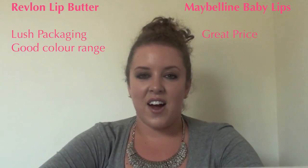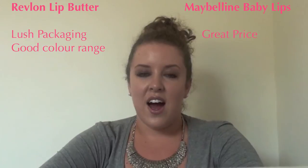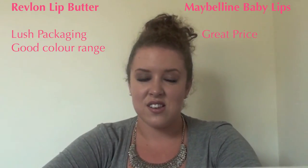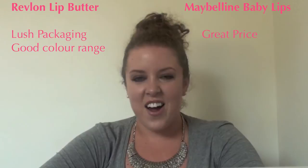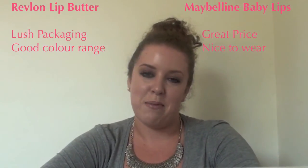The Lip Butter I find far too sticky — it's thick and heavy on the lips and it sort of clumps up after a while. The colour is quite intense so it does last a long time, but it just doesn't feel nice. It feels like your lips are sticking together. So definitely for wearability I would vote for Baby Lips.